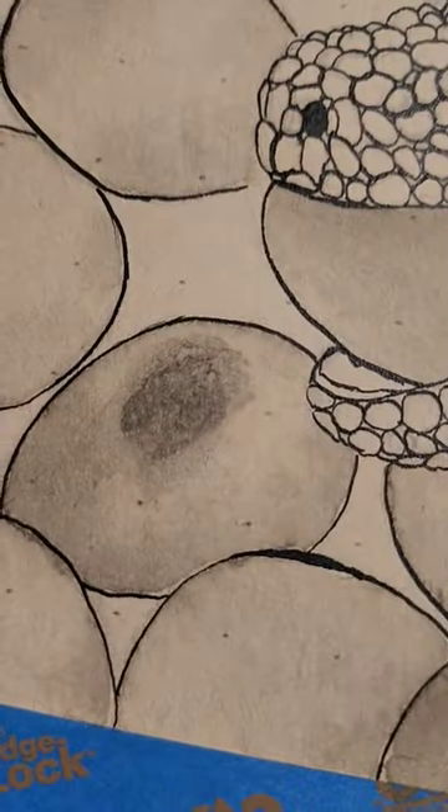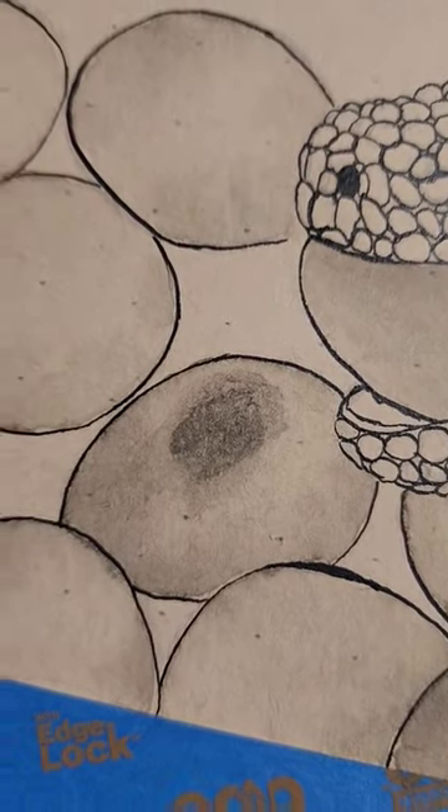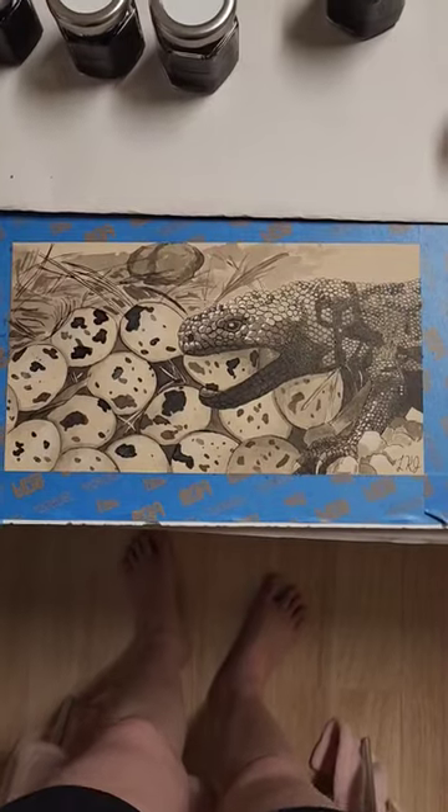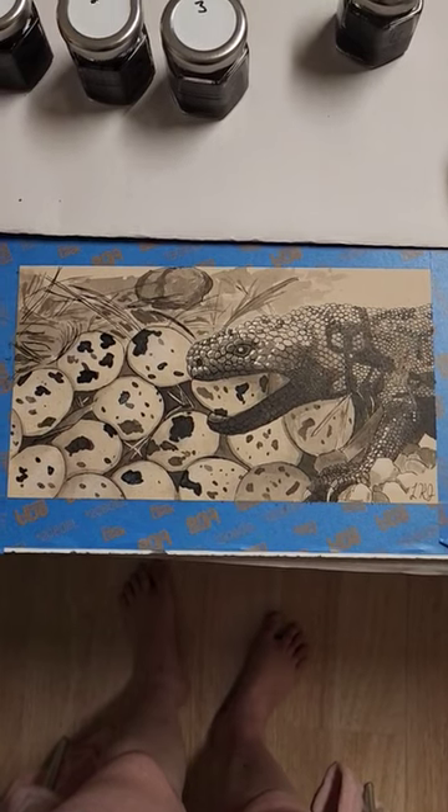Also, I dripped ink right there, and tried to hide it, but it didn't really work for a while. Okay, it's super late, so I'm calling it done.